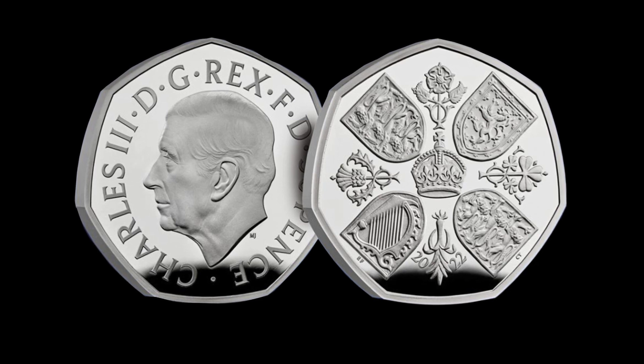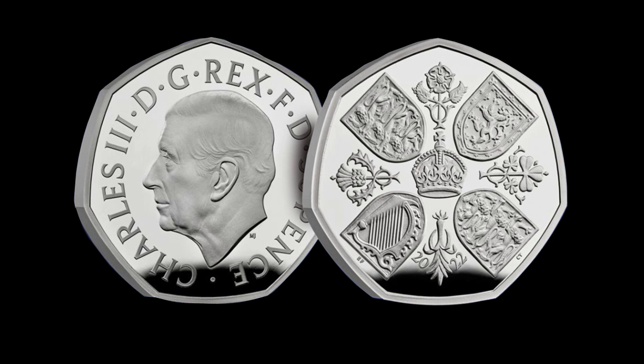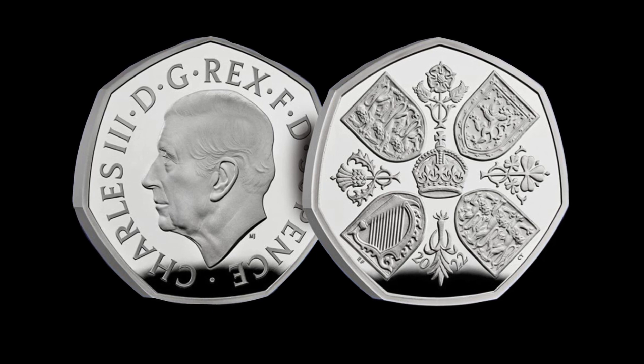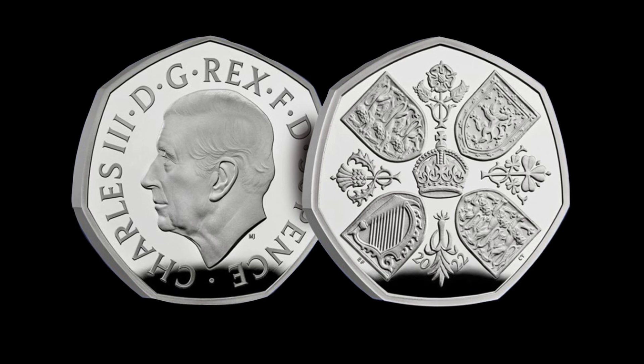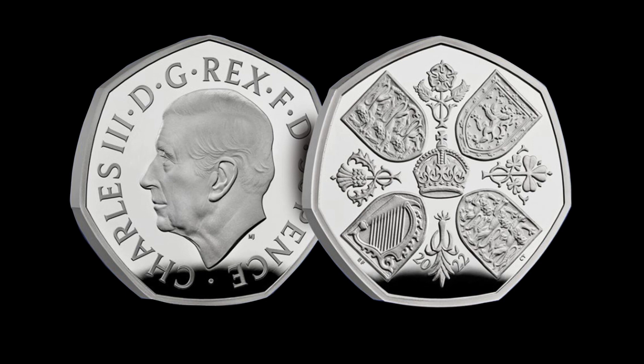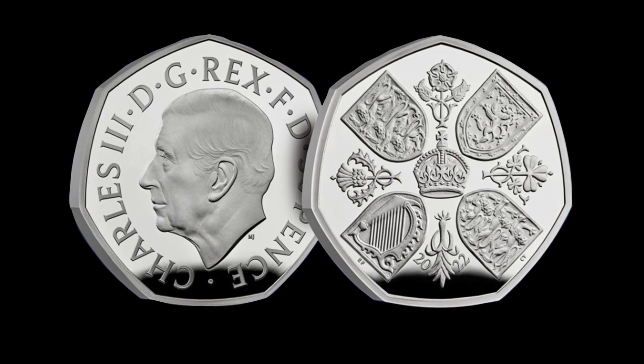What do you think about King Charles III's first coin? Let us know in the comment section below. And don't worry — next video we're back with ancient coinage, I promise. This was just a cool topic I wanted to cover. Happy collecting and I'll see you soon!